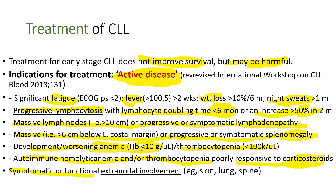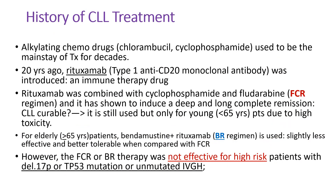Symptomatic or functional extranodal involvement of skin, lung, or spine. Alkylating chemo drugs such as chlorambucil or cyclophosphamide used to be the mainstay of treatment for decades. They are not very effective but have less toxicity, so we still use them sometimes, especially for elderly patients.